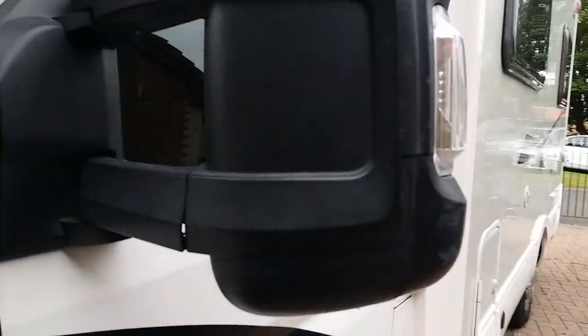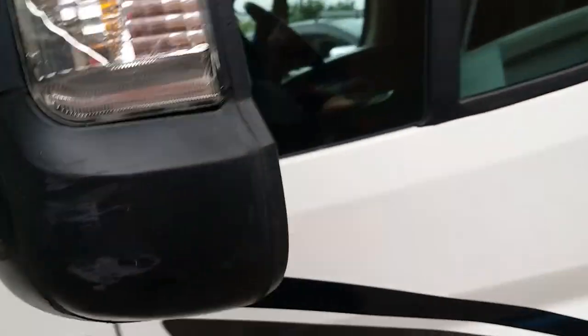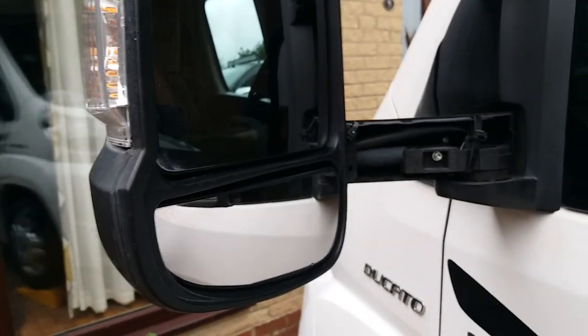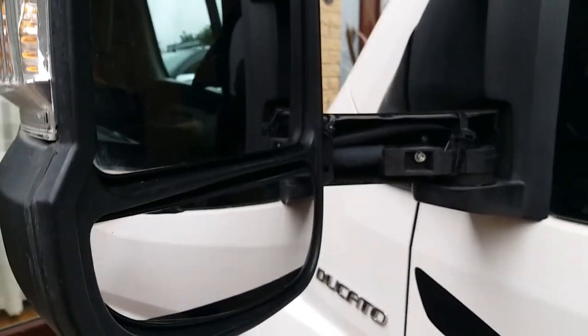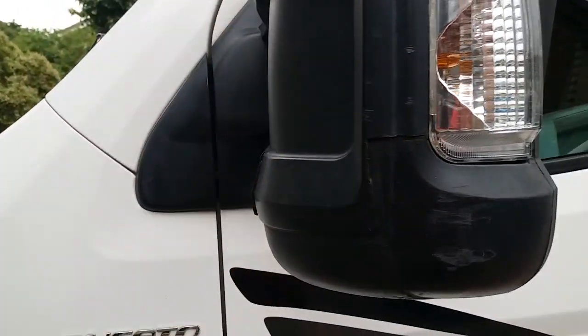It's got a little damage on the wing mirror which we've priced at £60 for a full new mirror. We've just done the Scottish NC500 with no problem whatsoever — it's only this cover, but the whole unit comes for £60.